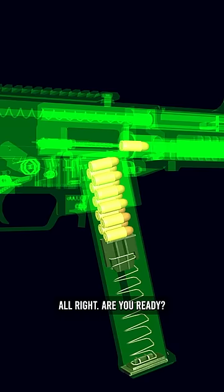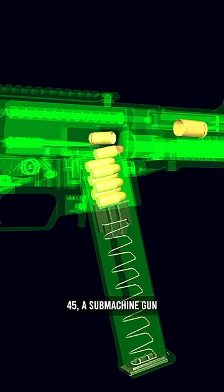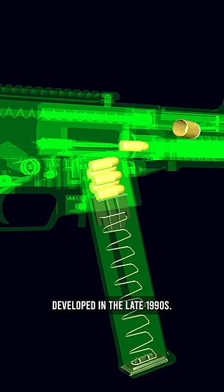Alright, are you ready? This is the HK UMP 45, a submachine gun developed in the late 1990s.